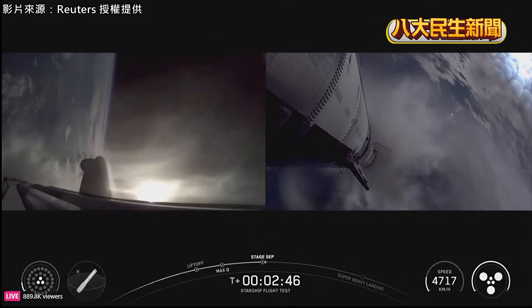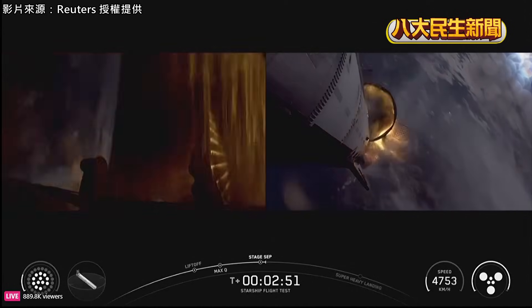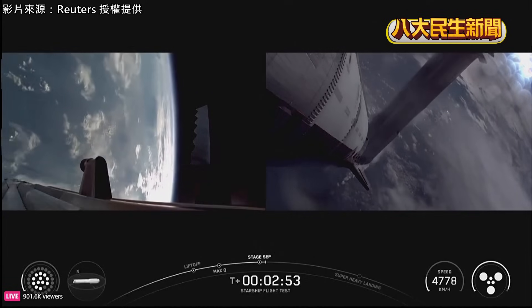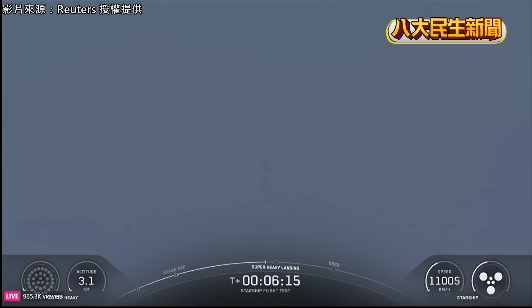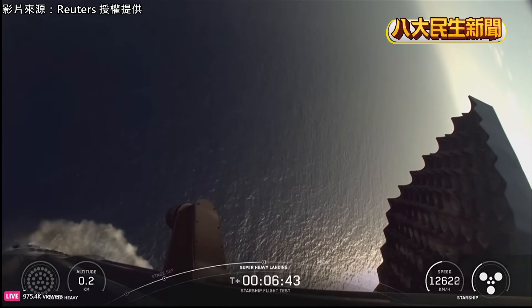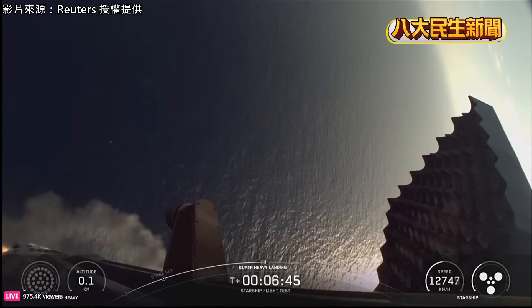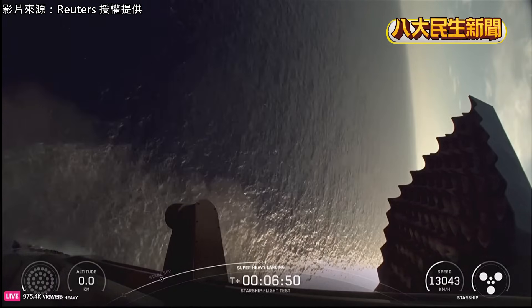Ship ignition. All right, here we go. Landing burn start up. Looks like we got 12. Nice little hover. And landing burn shutdown. And into the gulf, here we come.